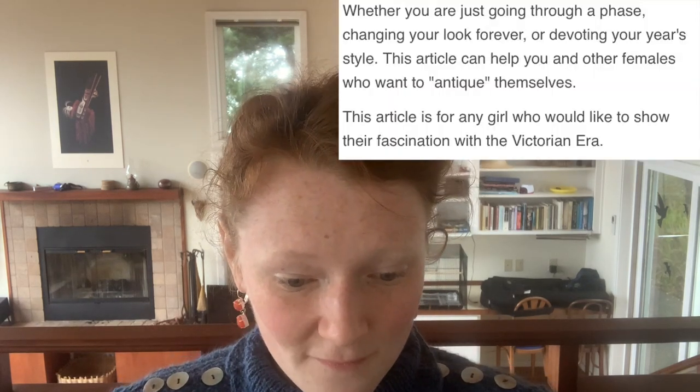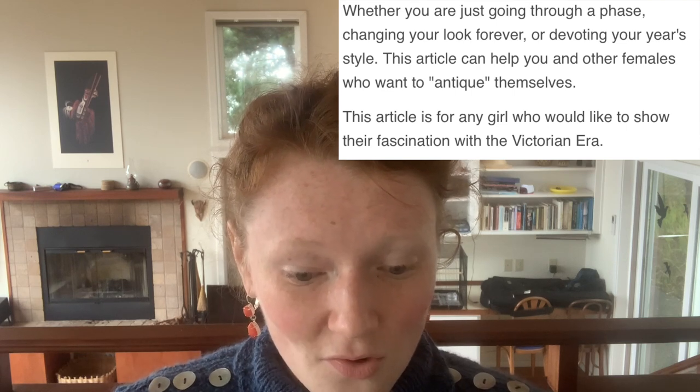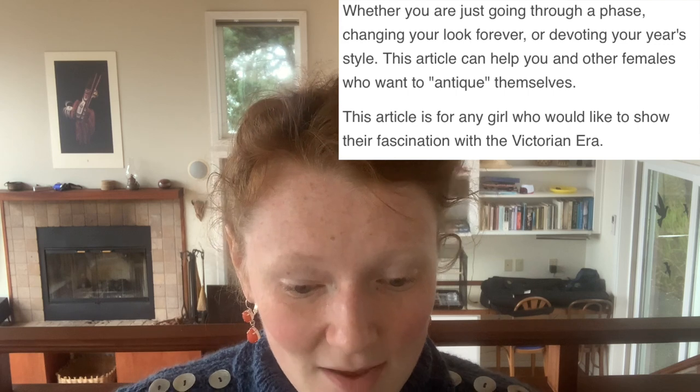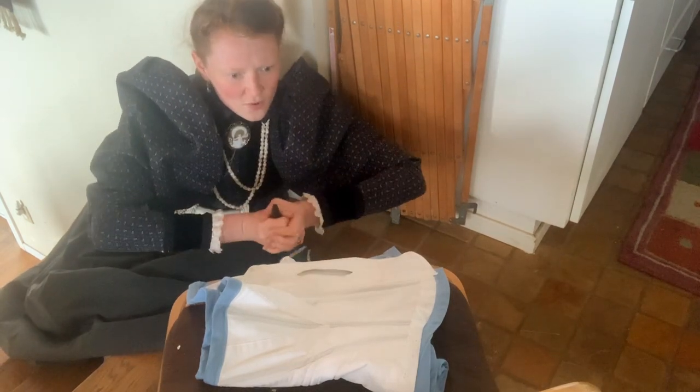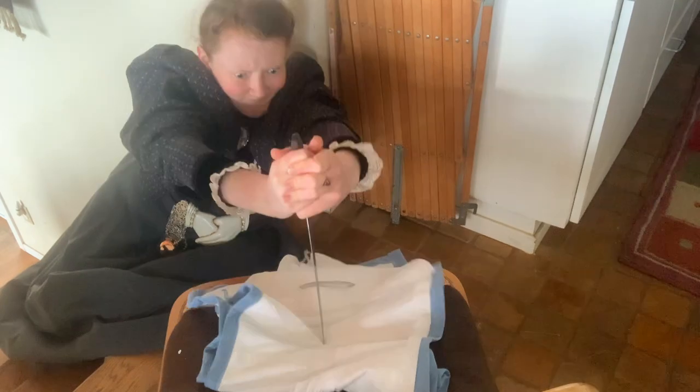The next one is 'How to be similar to a girl from the Victorian era,' and this is sort of like the uncanny valley of language — something about this title just feels slightly off. Whether you're just going through a phase, changing your look forever, or devoting your year's style, this article can help you and other females who want to antique themselves. What is 'devoting your year's style'? I've never heard of that before — it sounds like some sort of religious practice. 'With the sacrifice of this corset, I dedicate my year's style to Queen Victoria!' And 'females who want to antique themselves' sounds like something a robot would say.